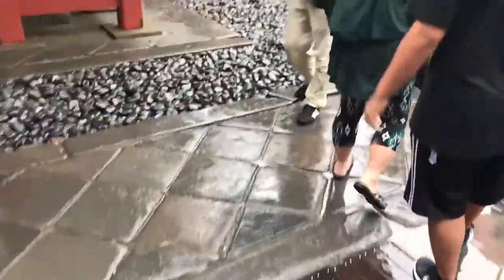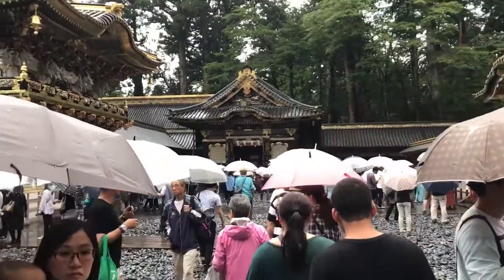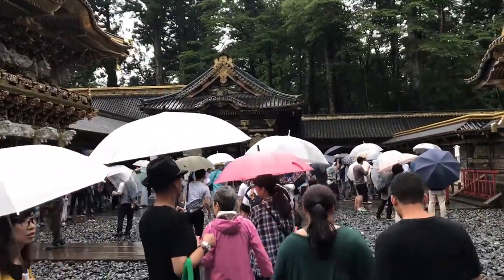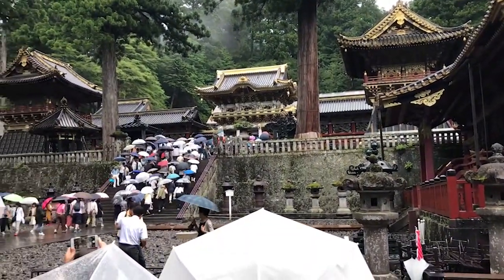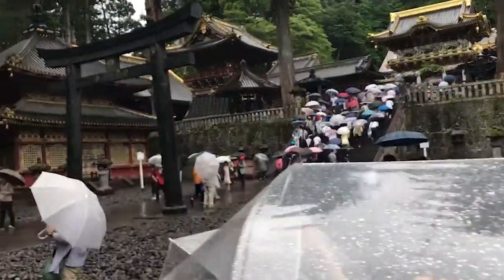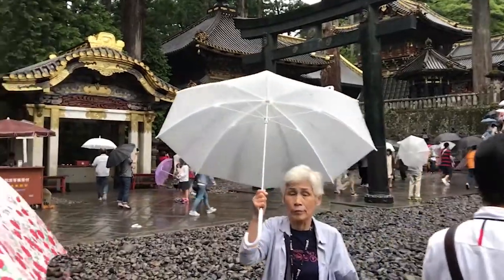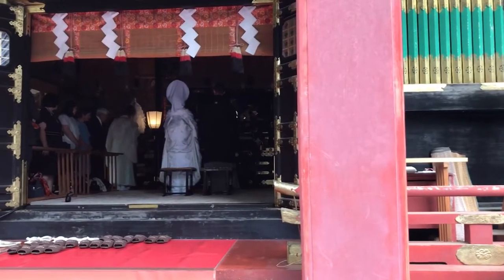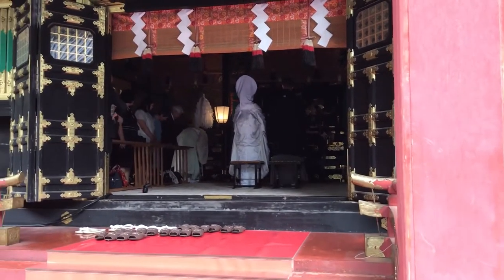The temple complex actually has temples from different eastern religions. We walked into one temple that was a Shinto temple, and the Shinto priest explained the protocol for entering a Shinto temple. Then we left that temple and entered a Buddhist temple, and the Buddhist monk explained the previous temple's rules and explained the protocol for entering a Buddhist temple. At one of the Shinto temples, we even had the opportunity to witness a traditional Shinto wedding.